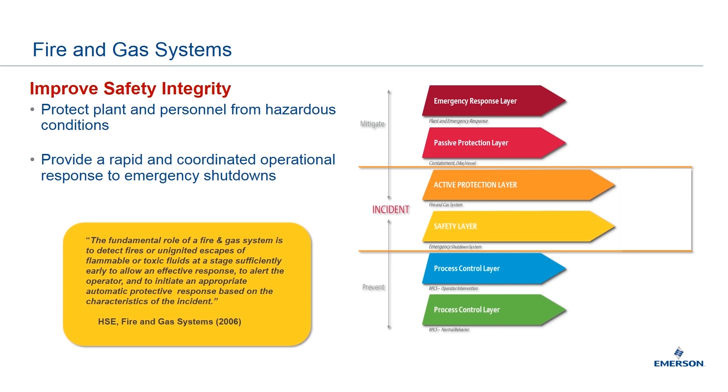The risks associated with flame and gas detection are most commonly looked at within the active protection layer and the safety layer of your plant's process, control, and safety plans. This regards incident response more than prevention or mitigation, as seen in the process control or passive and emergency response layers. Fire and gas systems improve the safety integrity of your plants by protecting assets and personnel from hazardous conditions, as well as providing a rapid and coordinated operational response to emergency shutdowns.